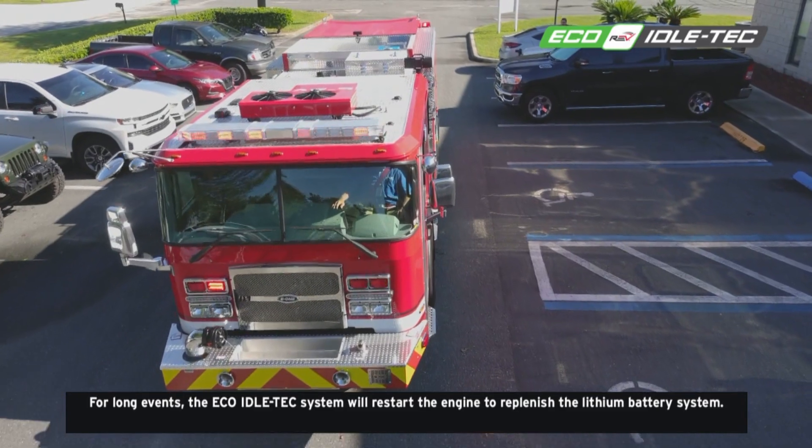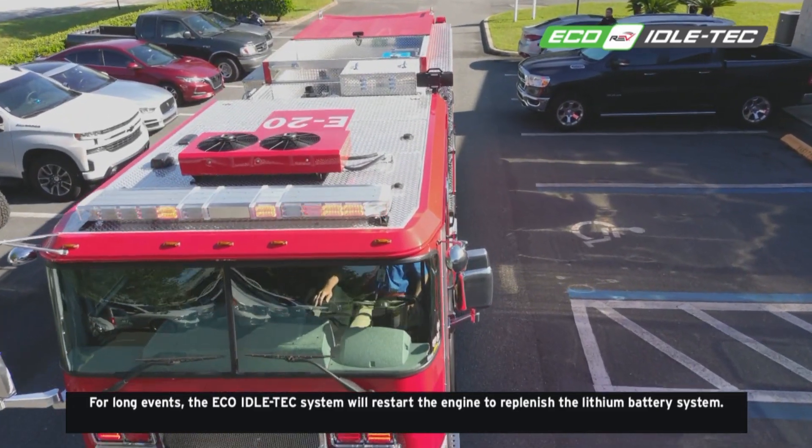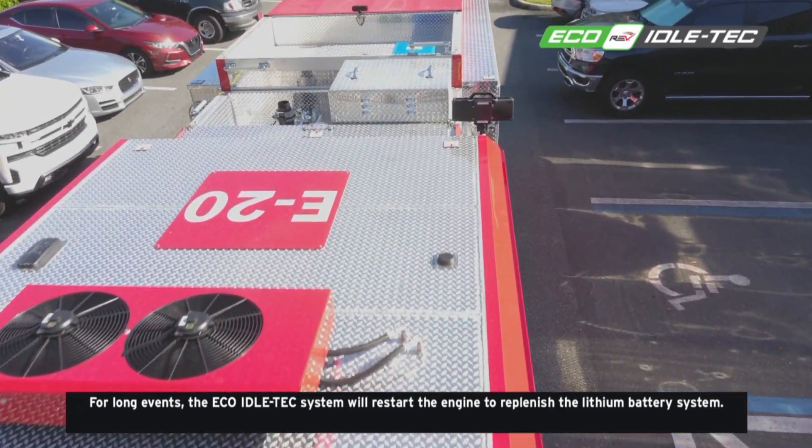For long events, the Eco-Idle Tech system will restart the engine to replenish the lithium battery system.